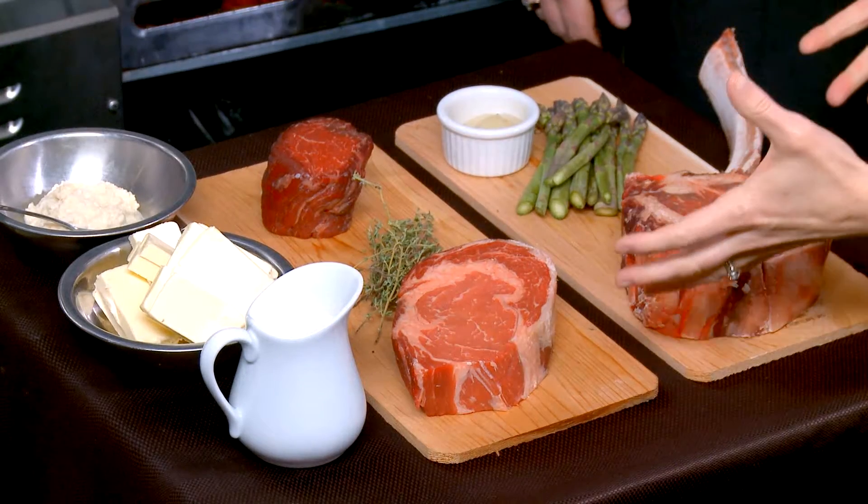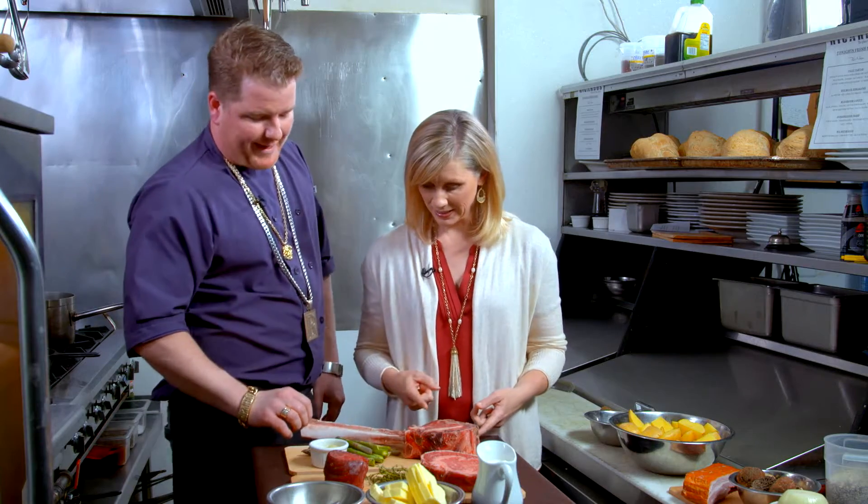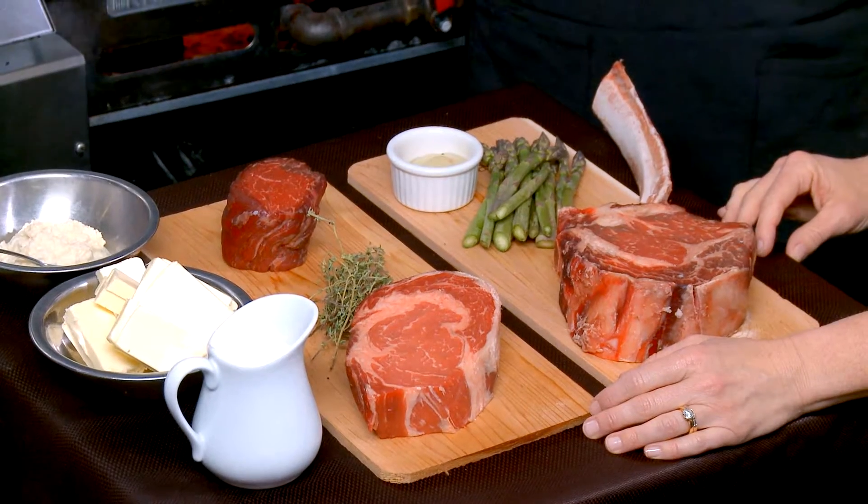We have a lot of meat here. What is this? So this is called a tomahawk steak. It's usually a steak for two. We do get a couple big guys that got something to prove and they eat it themselves, but it's generally for two people.